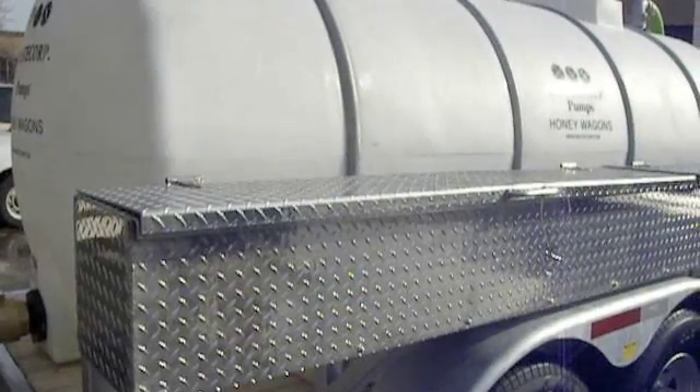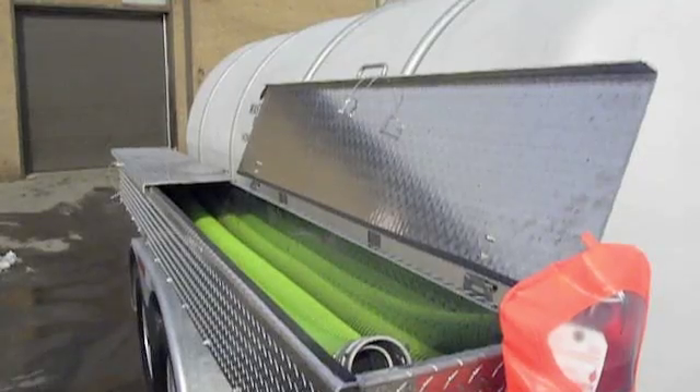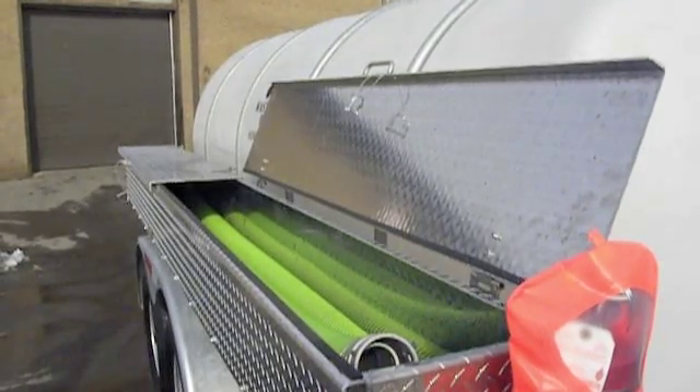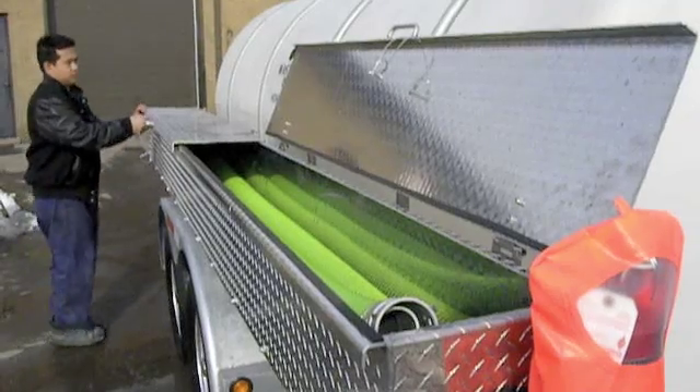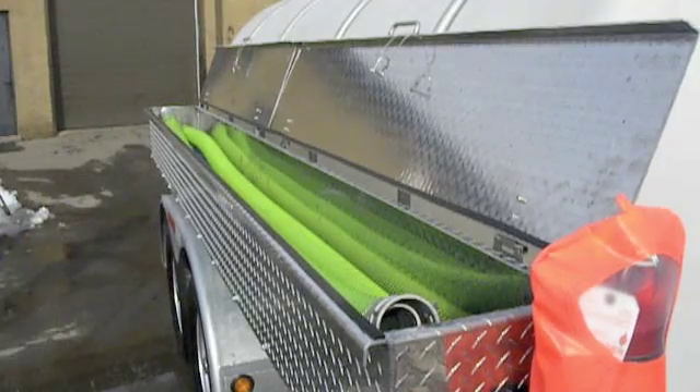The second storage bin holds crush-proof hosing available in a variety of lengths ranging from 20 feet to over 100 feet. Both storage containers may be fastened securely during transportation or locked during unsupervised hours.